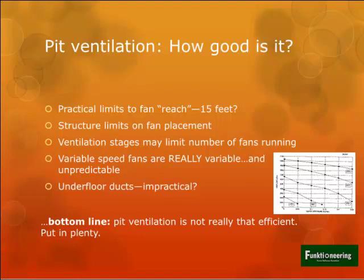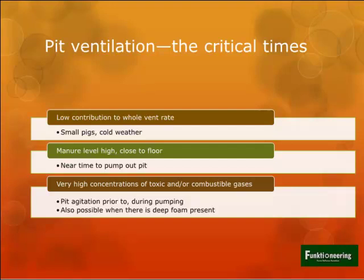The bottom line on pit ventilation is that it is not terribly efficient, so use plenty - use lots. It is difficult to have enough pit ventilation on a barn. We're also finding out something new about moisture production of pigs in winter. New results from Nebraska show our old assumptions about moisture production from pigs - which is the basis for wintertime ventilation - may be 30% below what they ought to be. So we're probably running too small on pit ventilation.